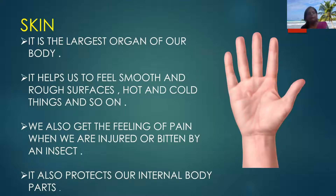Now we will know about skin. Skin is the largest organ of our body, as it covers our entire body. It helps us to feel smooth and rough surfaces, hot and cold things, hard and soft things, and so on. We also get the feeling of pain when we are injured or bitten by an insect. Our skin also protects our internal body parts.